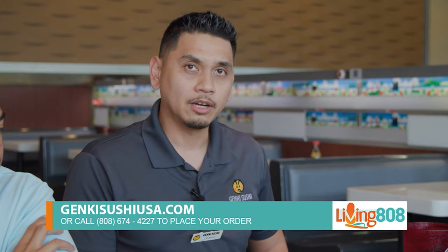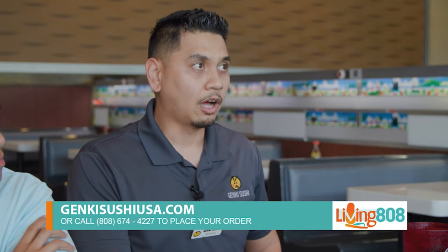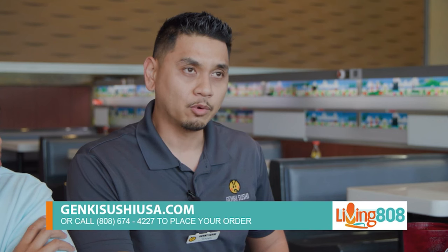We have takeout-specific items like platters and bentos. You can order at GenkiSushiUSA.com for takeout pickup. You can also call our location at 808-674-4227 to place your order.